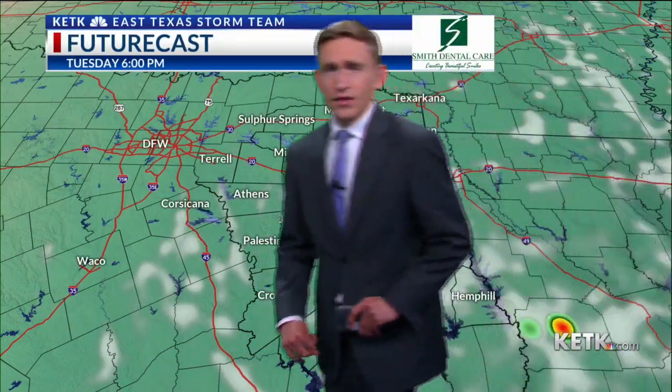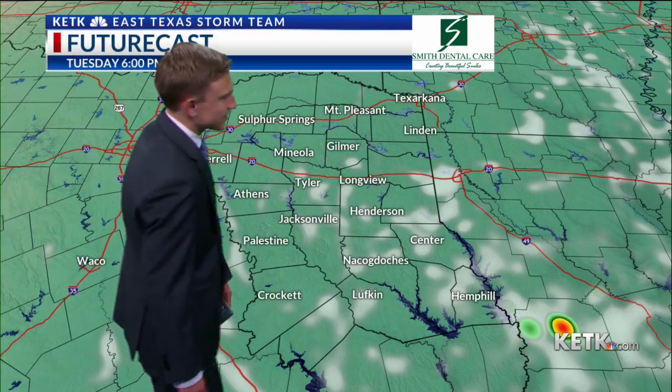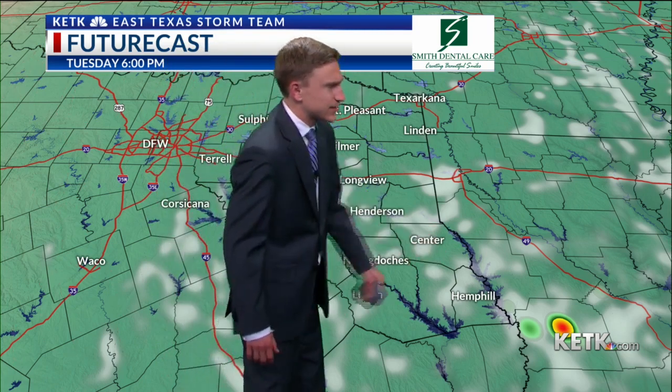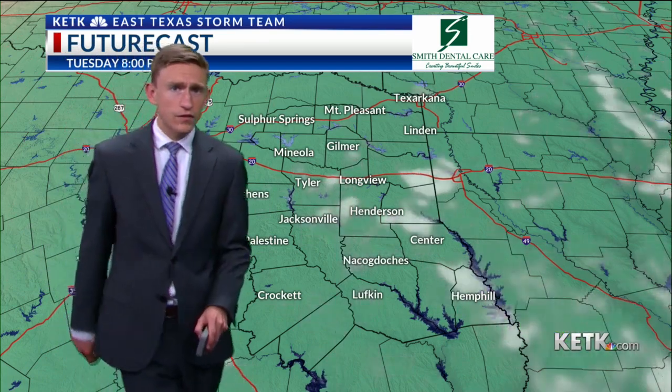Rain chances aren't zero, but look at the limited shower activity we could see. This is going to be really confined to Nacogdoches and Shelby County, pointing off to the southeast. The rest of us are not going to really see much in the way of rainfall today.